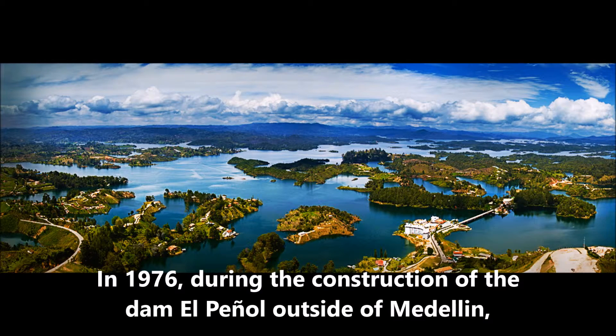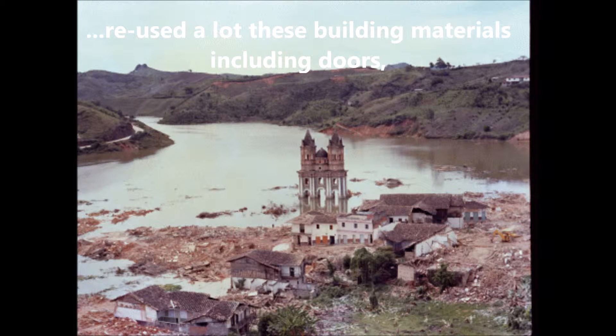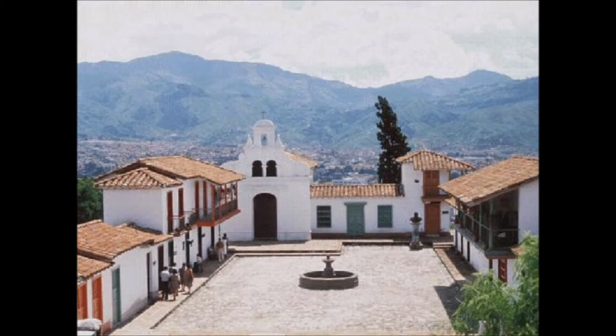In 1976, during the construction of the dam El Peñol outside of Medellin, some materials were salvaged from homes that were demolished. The architect Sierra reused a lot of these building materials including doors, casings, windows and others to construct the Pueblito Paisa.